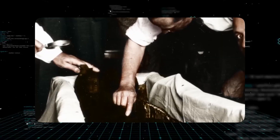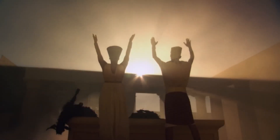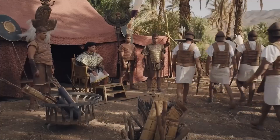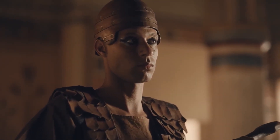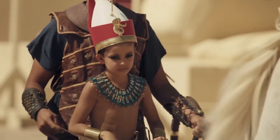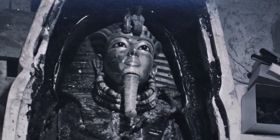But amid the glitter of gold and whispers of curses, serious questions emerged. For a pharaoh, Tutankhamun's tomb was surprisingly small, almost like it was a rush job. Why? And who exactly was this young king? His father was the controversial pharaoh Akhenaten, who had thrown Egypt into chaos by abolishing its traditional gods in favor of a single sun deity, the Aten. Tutankhamun had reversed his father's revolution, restoring the old gods and abandoning his birth name. But the details of his life, especially his family, were murky. Most importantly, how did he come to his end at such a young age?